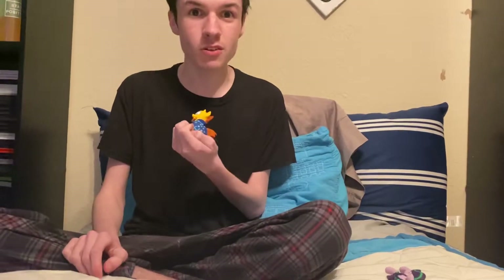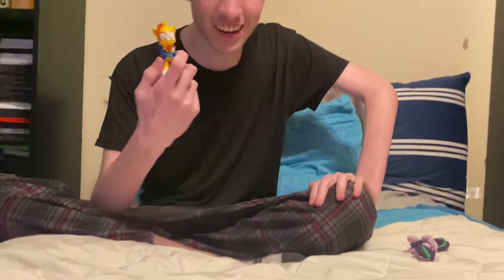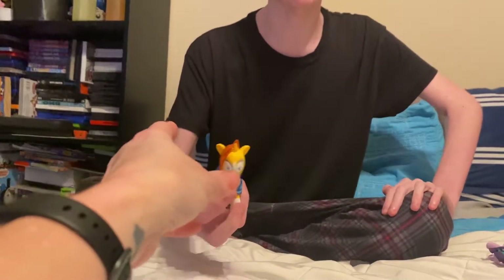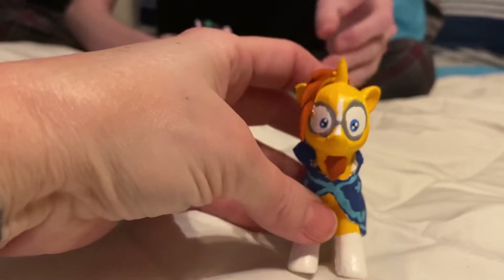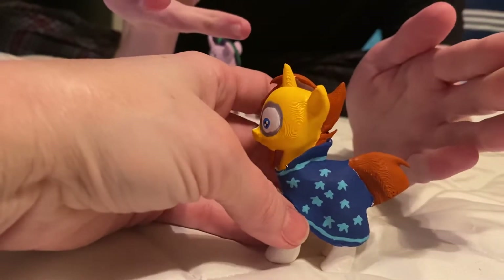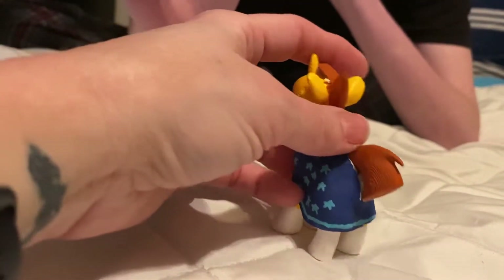Hello and welcome to another MLP video! In our last video we took a look at one of my favorite characters, Princess Luna, but today we're going to be talking about Starlight's childhood friend Sunburst. This is one of my all-time favorite ponies I've ever 3D printed, and the best character of season six hands down. I really love Sunburst so much — let me spin him around so everybody can see all the features.